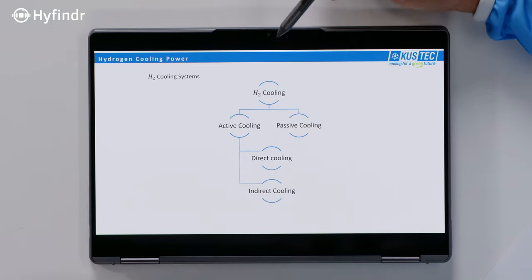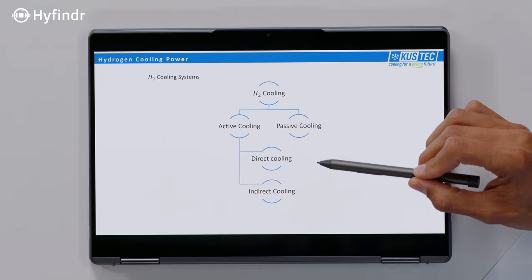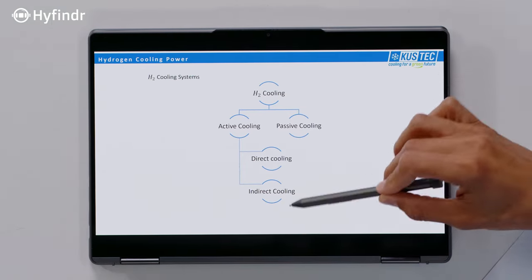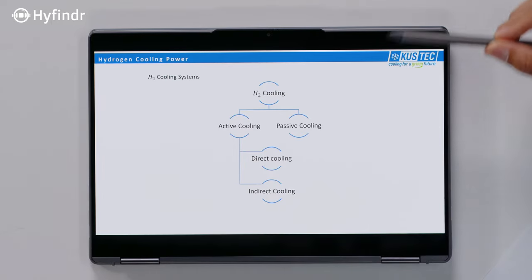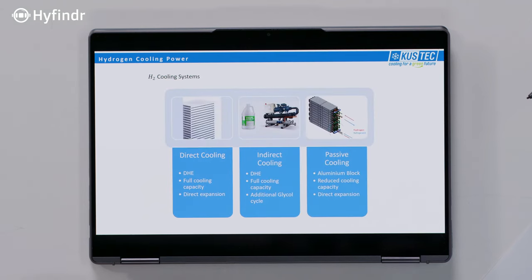We have a diagram here showing active and passive, and direct and indirect cooling — the latter two being under the active side. Direct cooling means we cool down the hydrogen directly via a diffusion-bonded heat exchanger. Then there is indirect cooling, where there is a fluid in between, but it also uses a diffusion-bonded heat exchanger. And the last one is passive cooling, where we use an aluminum block heat exchanger.